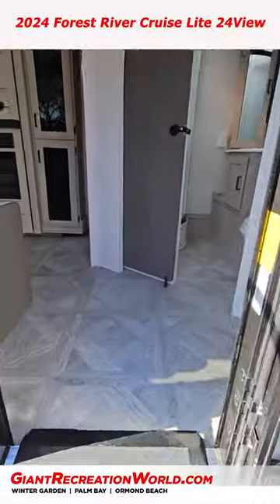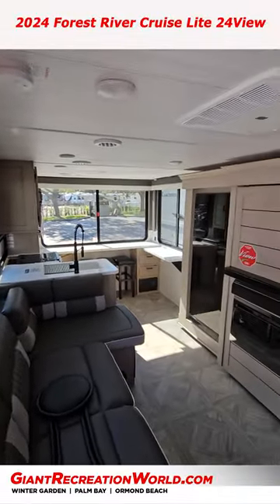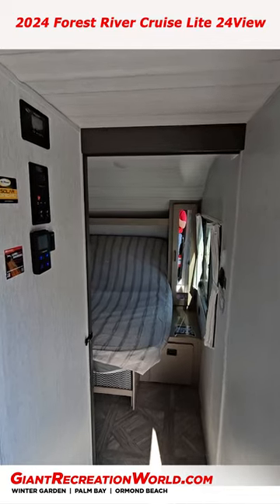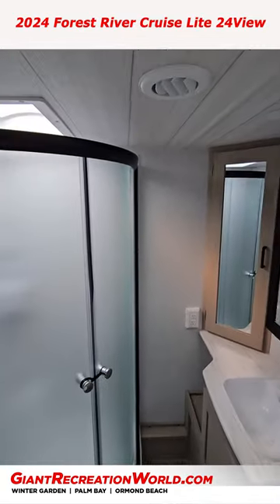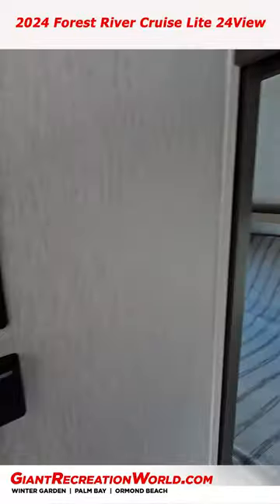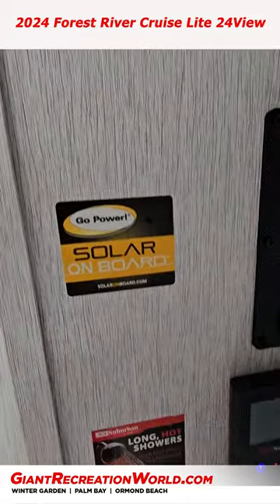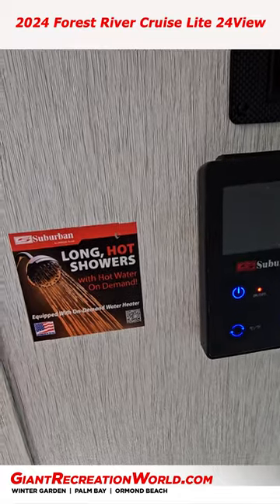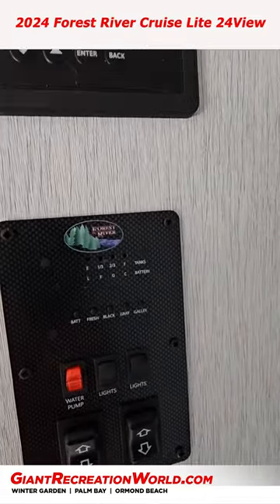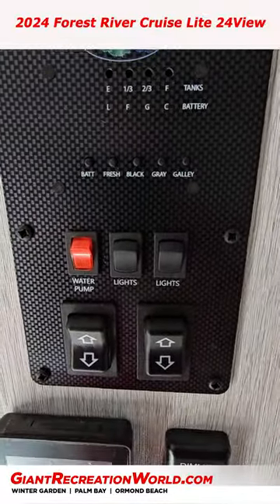It's a two-axle coach, but wait until you see the inside — this is just amazing. There's a full ducted air system. This one also has a solar panel on the roof with an awesome solar monitor system, and it looks like there's a tankless water heater, temperature-sensitive controls, a power system management panel, and controls for other things like lights and slides.